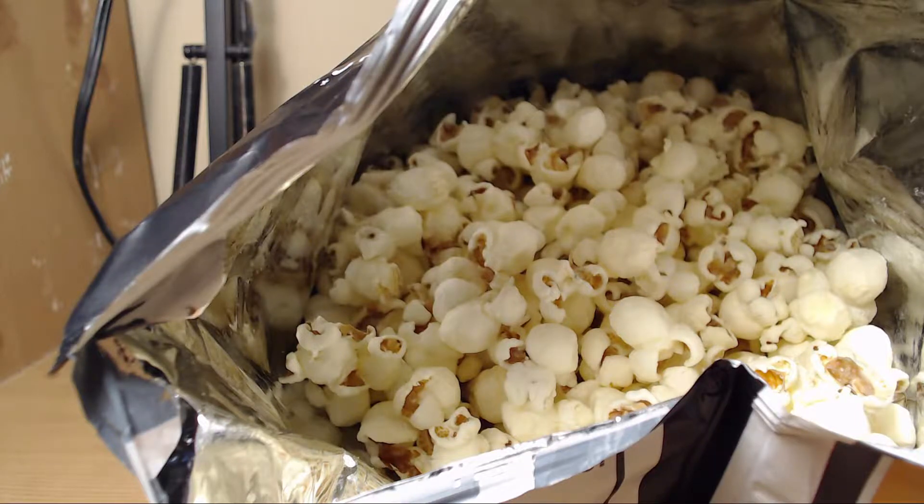I bought this at Kroger's, like everything else. I suppose I could tell y'all what separates white cheddar from regular cheddar — let's see if I can find a legitimate answer for y'all.